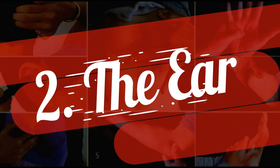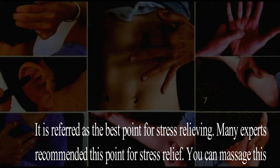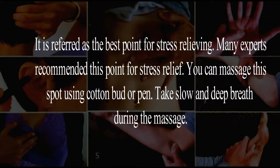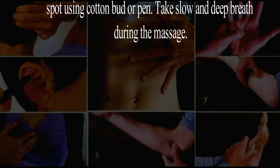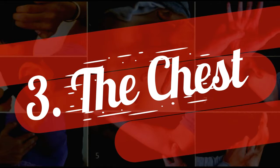Two: the ear. It is referred to as the best point for stress relieving. Many experts recommend this point for stress relief. You can massage this spot using a cotton bud or pen. Take slow and deep breaths during the massage.